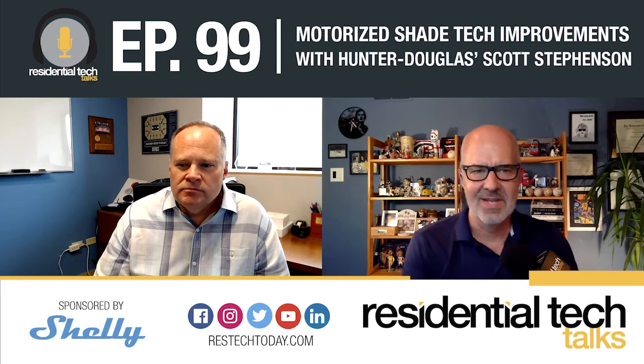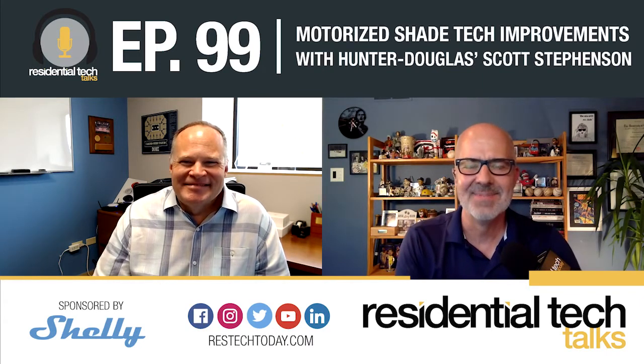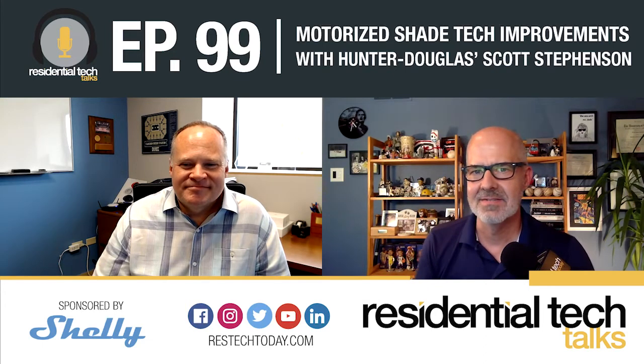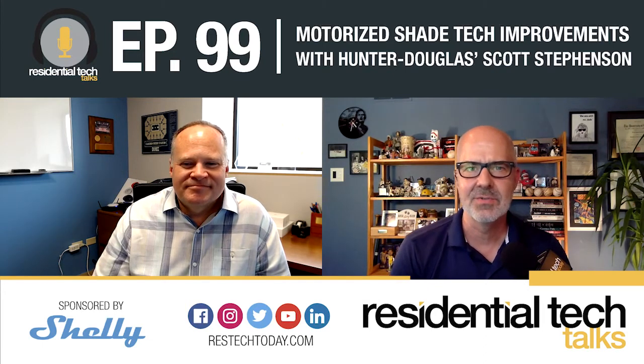Well, that's me — I picked the popular stuff. But it's been great. I do want to continue our conversation with Scott Stevenson, but let's take a short break.